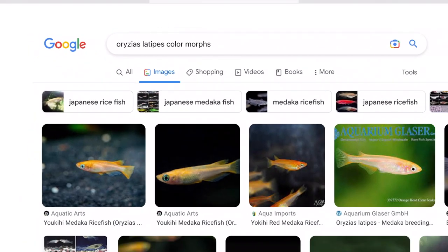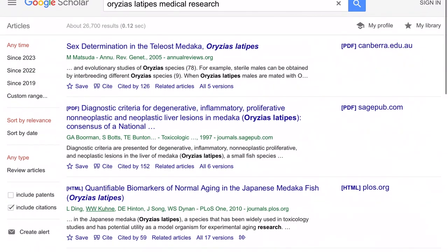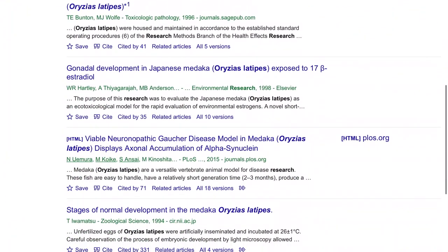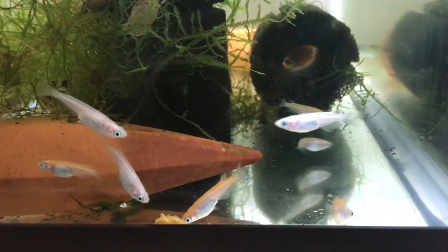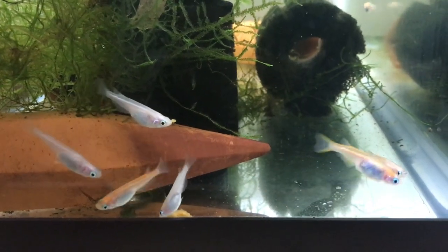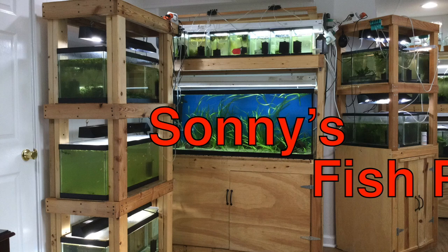They're available in a variety of color morphs. Medaka are also a research animal used in scientific and medical studies of genetics, genomics, cancer, toxicology, development, and other fields. They're fairly new to the east coast of the US — I've been keeping them for about a year. In this video, I'll share what I've learned about Japanese rice fish, both from other hobbyists and from scientific publications. I'm Bob, and this is Sonny's Fish Room.